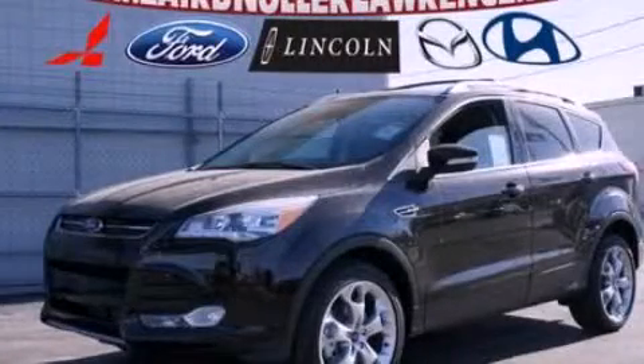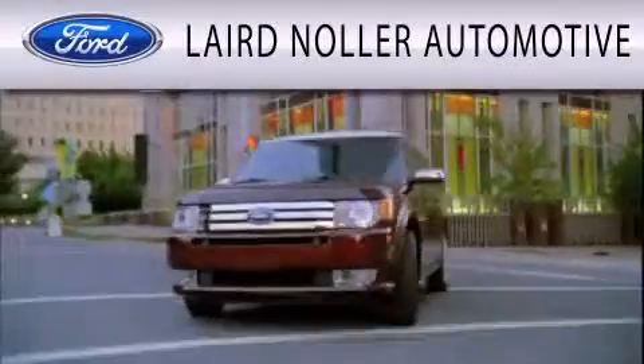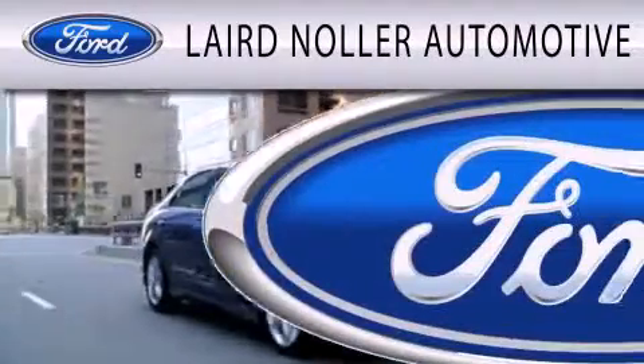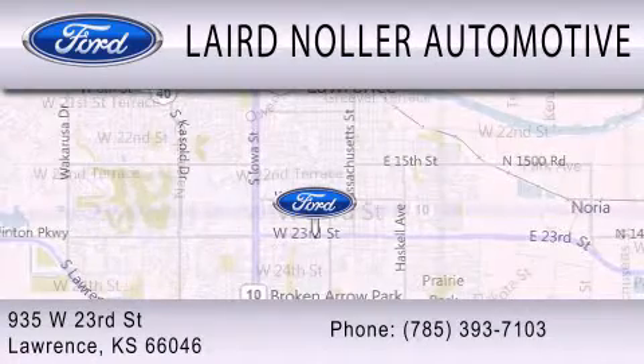Call or visit us right now and arrange your test drive today. Laird Nuller Automotive is dedicated to doing everything possible to ensure that the experience you have selecting your next vehicle is as pleasant as possible. We are located at 935 West 23rd Street in Lawrence.